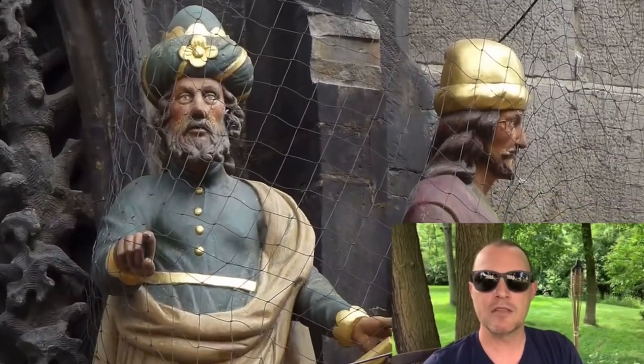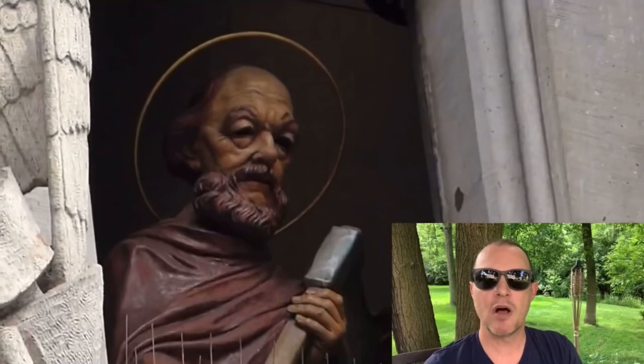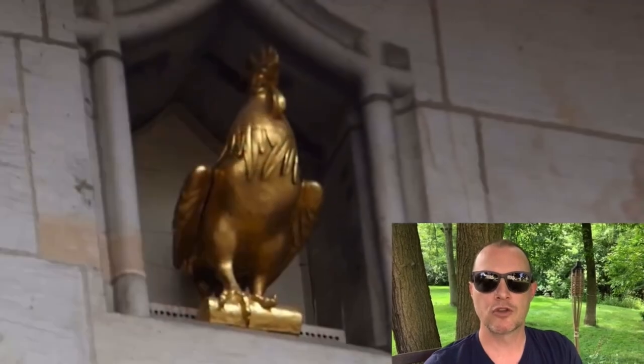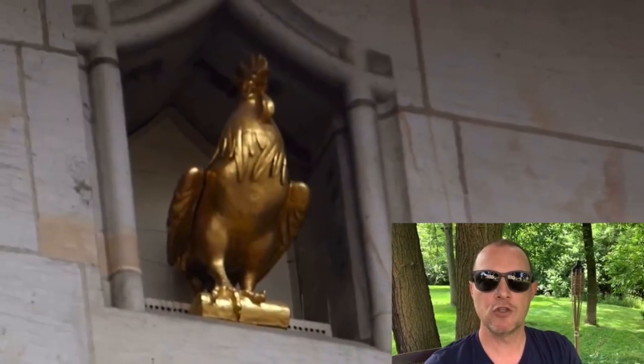The wooden figures were added in the mid-1600s, and the hourly parade of apostles was added right about the time the US elected George Washington and adopted the Constitution. The crowing rooster was added about the time of the US Civil War.